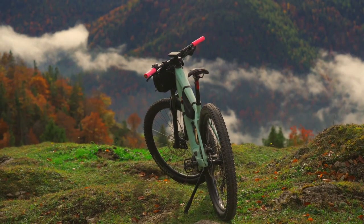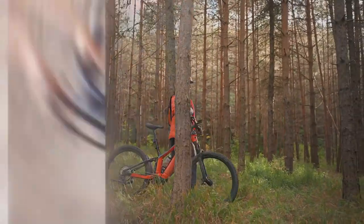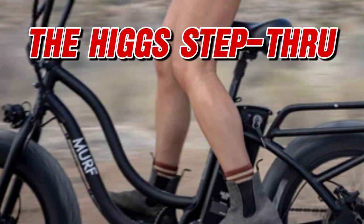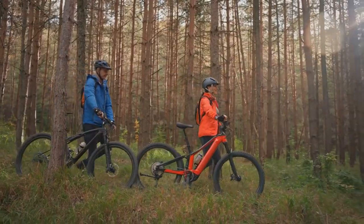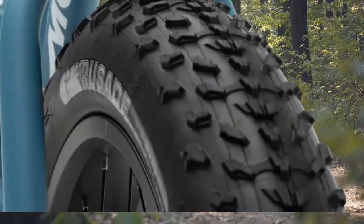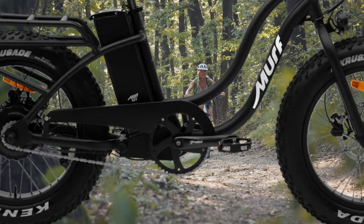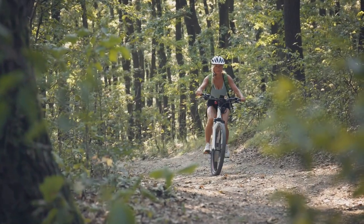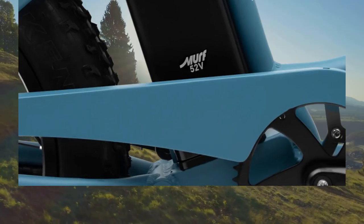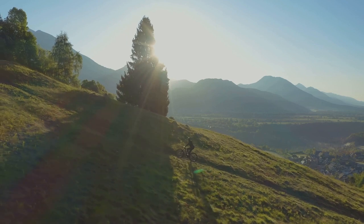Amidst the majesty of nature, where the call of adventure echoes through the valleys, there exists a trailblazer — the Higgs Step Through. Crafted to ignite your passion for exploration, the Higgs Step Through is the lightest and most versatile fat tire bike in the Murf lineup. Easy on, easy off — its compact design and step-through frame make it effortless to maneuver and transport. Equipped with the same power and speed as the larger Fat Murf and a 52-volt battery, the Higgs Step Through delivers all the speed and range you need.